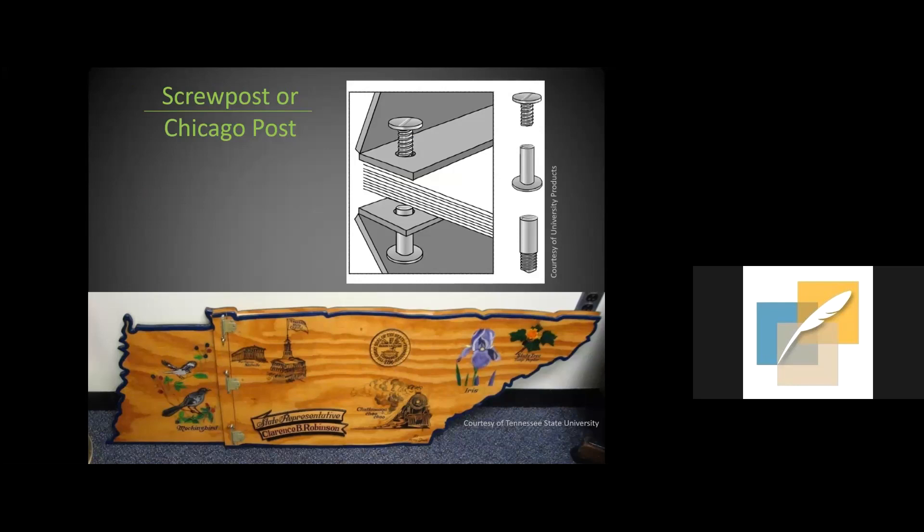In screw post or Chicago post bindings, the metal posts screw together and come in different lengths to permit the addition of more leaves. This album from Tennessee State University was put together for state representative Clarence B. Robinson in the late 1970s. The handmade cover — about four feet long — shows the state bird and flower, with hinges visible so the cover can be lifted to reveal three posts that go through both the cover and all of the pages.